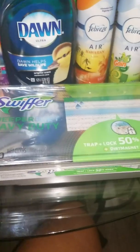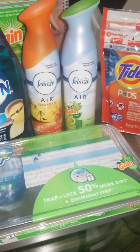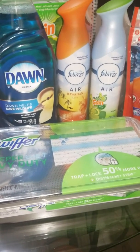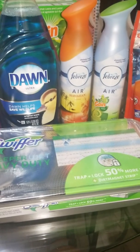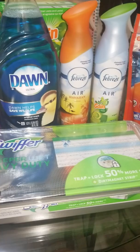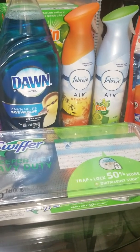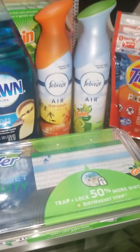The Swiffer has an app-only $1 off coupon and a manufacturer $1 off coupon, making it $2.99. All together, the Dawn, Febreze, Tide, and Swiffer came to $20.92, so you did hit your mark for the $5 ECB to print. We had $13 in app-only and manufacturer coupons, which brought it down to $7.92. All my coupons came off no problem, and I got back a $5 ECB making it effectively about 58 cents per item.